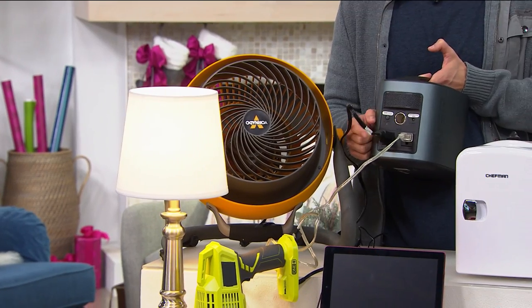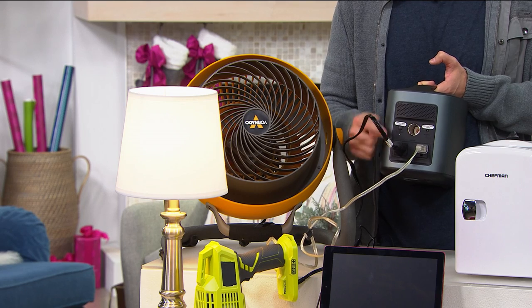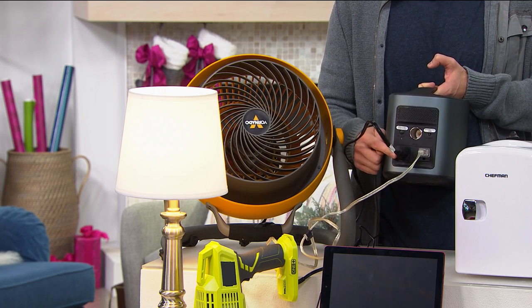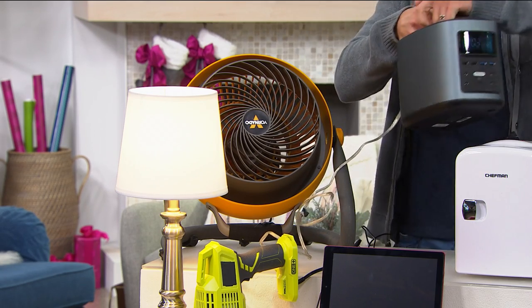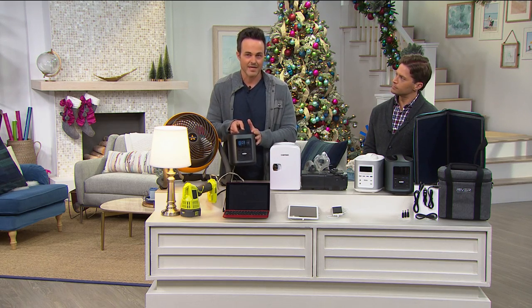This is where it's worth its weight in gold. It's got these two AC wall outlets. Pretty much anything that you can plug into your wall outlets at home, you're going to be able to plug into these AC wall outlets in the back of your River. It's also got your cigarette lighter, and on the front there are nine other outlets, so you can plug in 11 things at the same time.